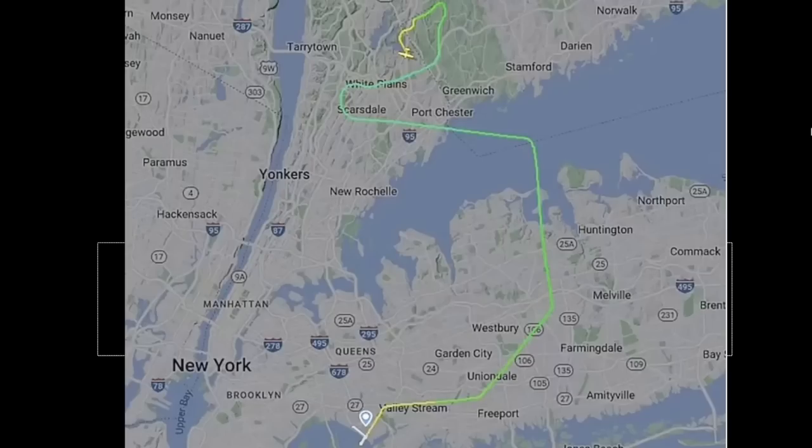Let's listen to a little bit of the air traffic control. '19 Mike Tango, understand you're losing oil pressure.' 'Yes, we are losing oil pressure — this is an emergency.' '19 Mike Tango, roger, I'm vectoring you right overhead to Westchester County Airport. I'm going to put you on a left downwind for runway 16.'